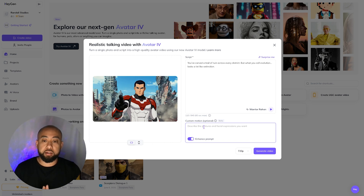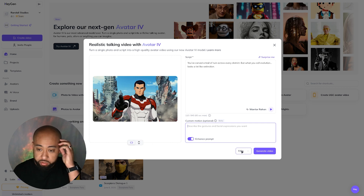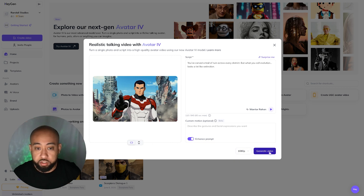It also asks for custom motion, which is optional. Let's just see what happens without adding any motion instructions. We're going to do this up to 1080p and go ahead and generate.